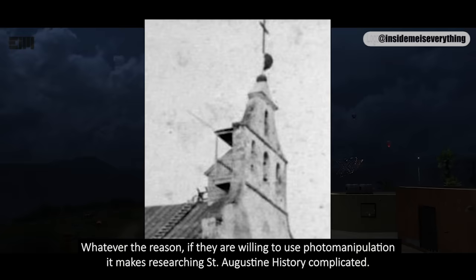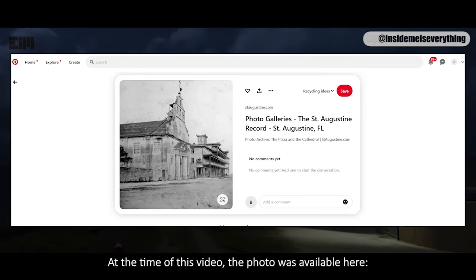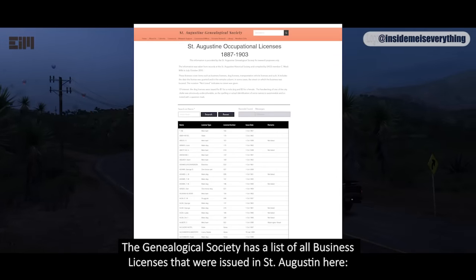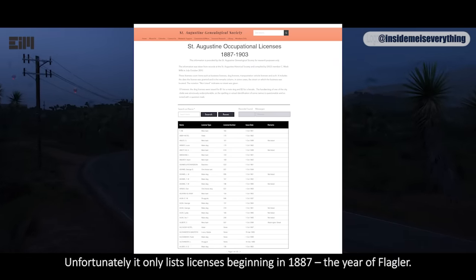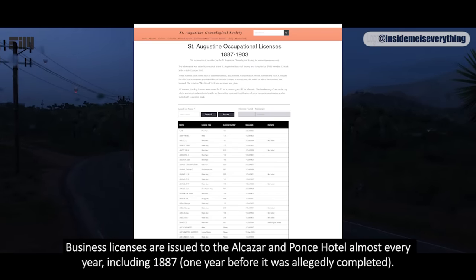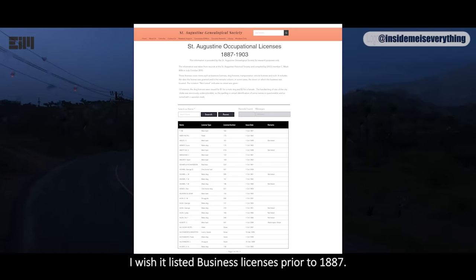Whatever the reason, if they are willing to use photo manipulation, it makes researching St. Augustine history complicated. The Genealogical Society has a list of all business licenses that were issued in St. Augustine, but unfortunately it only lists licenses beginning in 1887, the year of Flagler. Business licenses are issued to the Alcazar and Ponce Hotel almost every year, including 1887, one year before it was allegedly completed. I wish it listed business licenses prior to 1887.